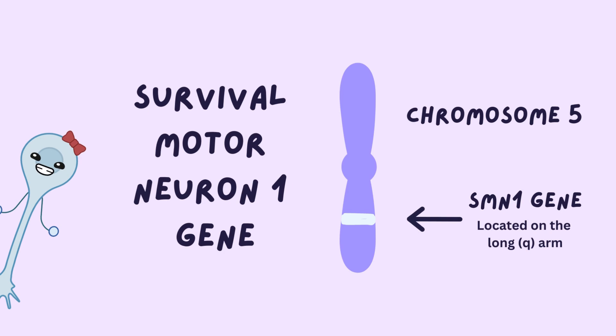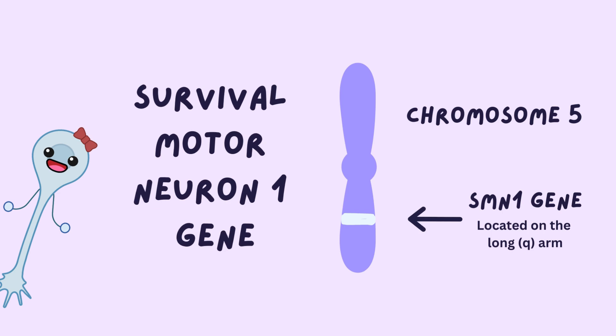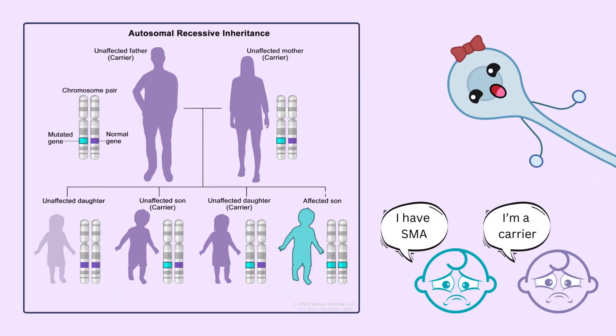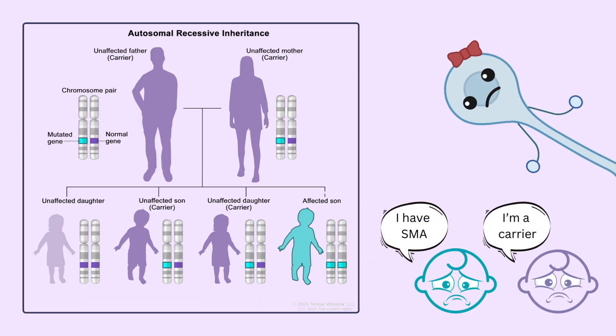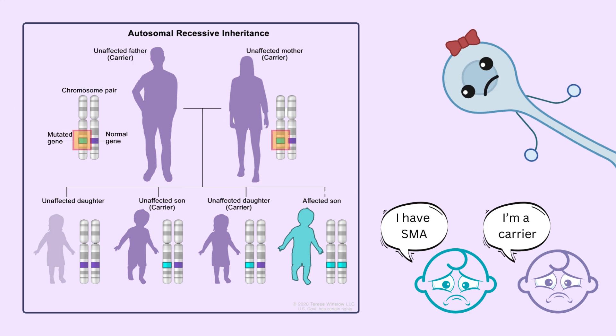SMA is a genetic disease which results from mutated SMN1 — survival motor neuron 1 — genes located on chromosome 5. These mutated genes are inherited by children from their parents, and in order to be afflicted by the disease, the child must receive a mutated copy of SMN1 from both parents. This means the disease is inherited in a recessive manner.